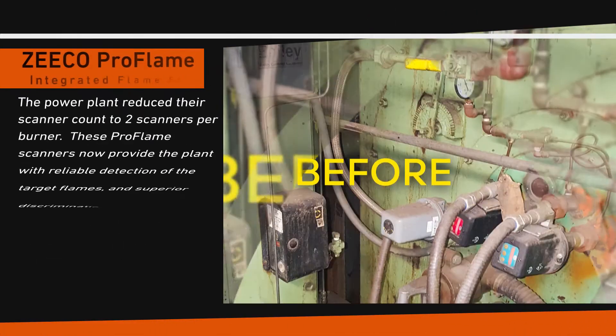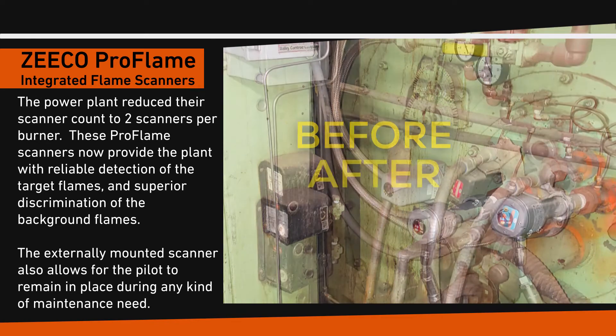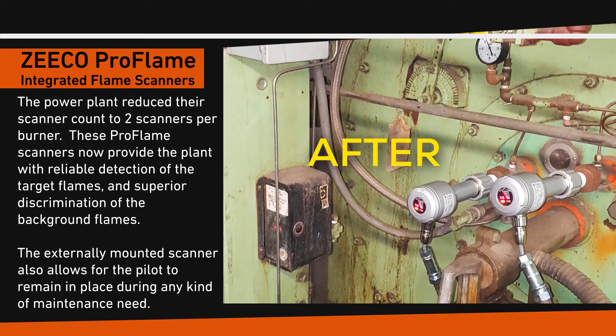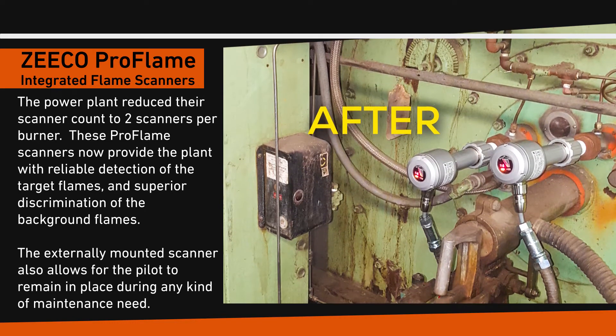The power plant reduced their scanner count to two scanners per burner. These Pro Flame Scanners now provide the plant with reliable detection of the target flames and superior discrimination of the background flames. The externally mounted scanner also allows for the pilot to remain in place during any kind of maintenance need.